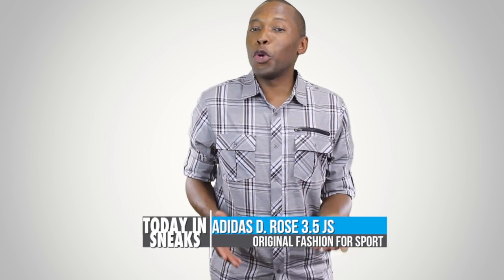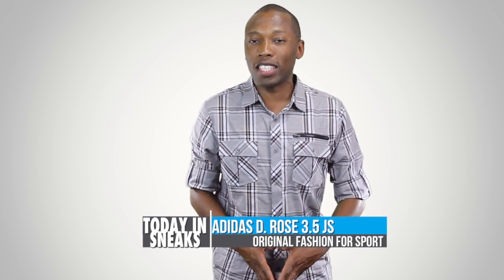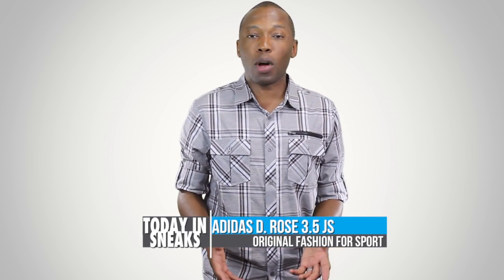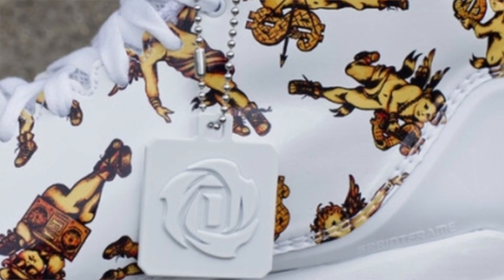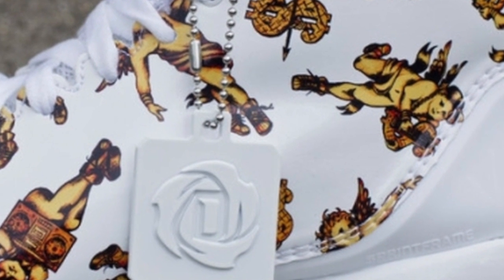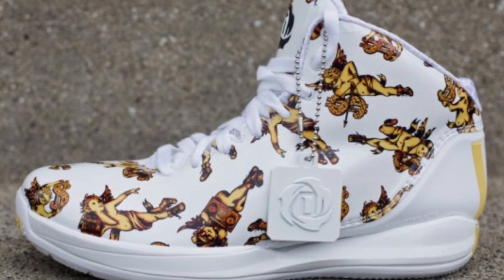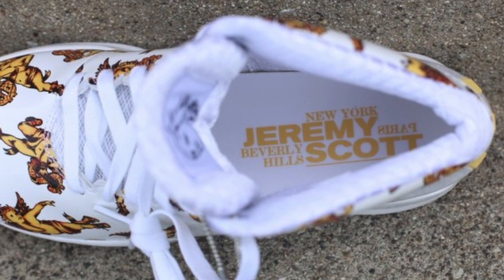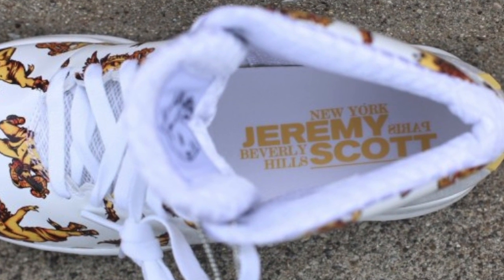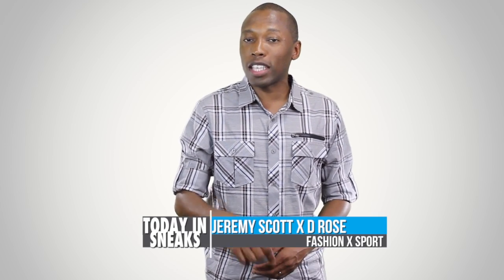I think we all knew it would only be a matter of time before Jeremy Scott got his artistic hand on the Adidas basketball line, and so it looks like things are starting to happen. The D-Rose 3.5 is given a makeover by the forward-thinking fashion designer with a collection of cherubs that have special places in their hearts for music and for money, it looks like. The white sneaker and its gold-adorned cherubs are accompanied by white laces and a white midsole, and will be hitting very select retailers such as Oneness this weekend on July 6th.